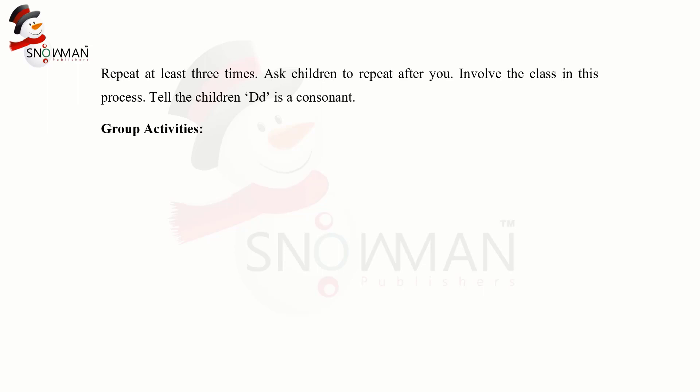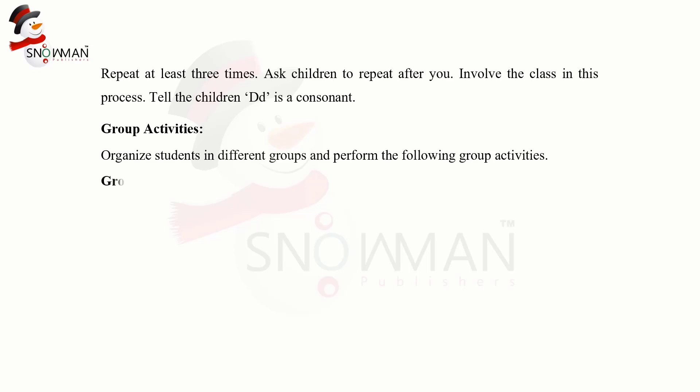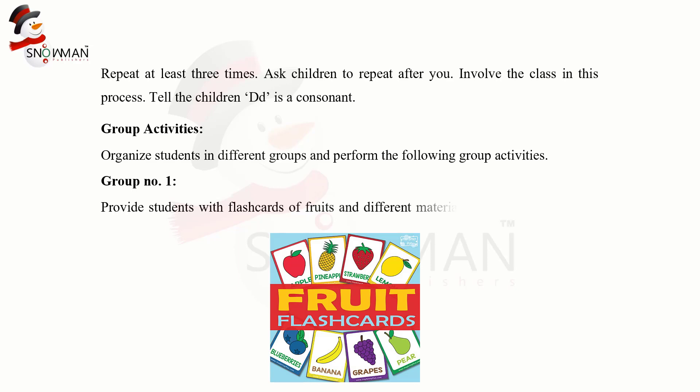Group activities: organize the students in different groups and perform the following group activities. Group 1: provide the students with flashcards of fruits and different materials and instruct them to do sorting of the flashcards of fruits or things that begin with the letter D.